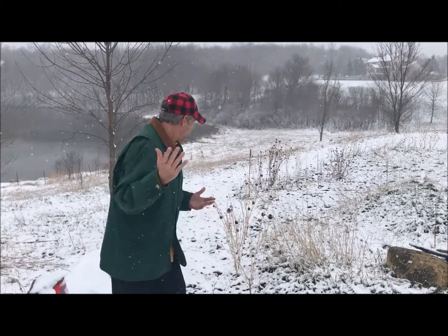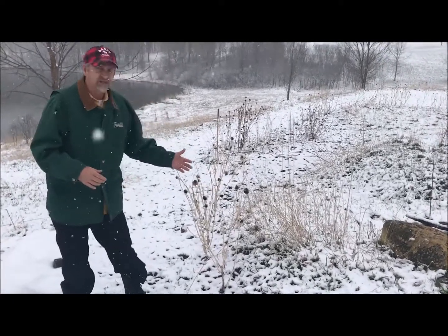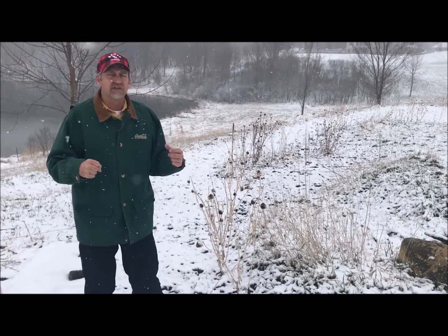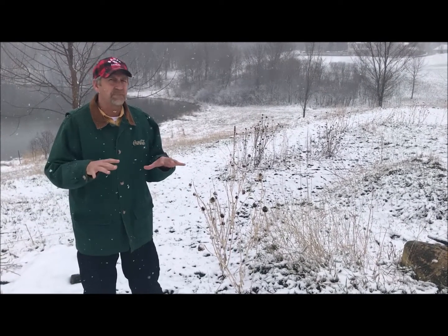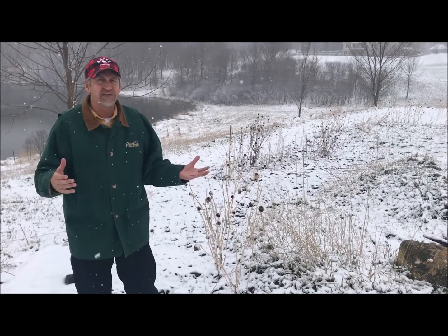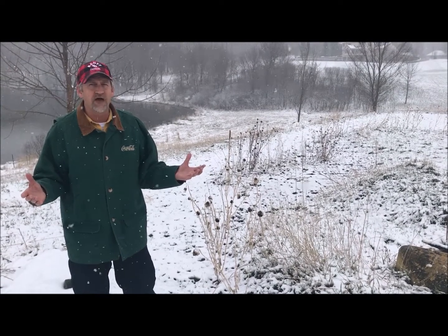There are a couple things you've got to think about when getting ready for your garden in the spring. One is don't be too early about cutting back your plants and flowers from last year. I've still got my zinnias up. There's still a lot of moss and cocoons and things overwintering that need that protection so they can come to life in the spring. It's also too early to plant — I'm glad I waited. Probably another month, mid-May, before we can go ahead and plant.